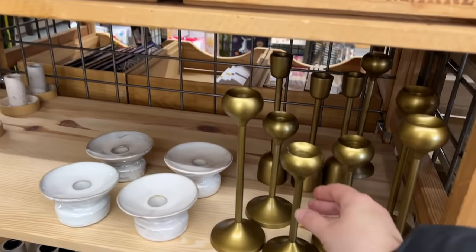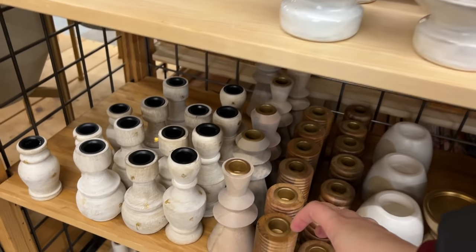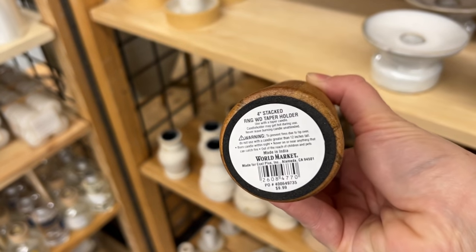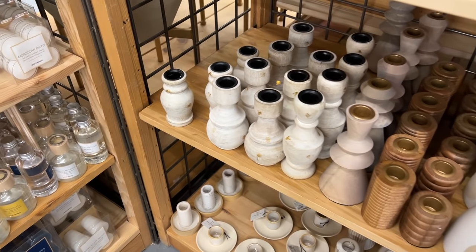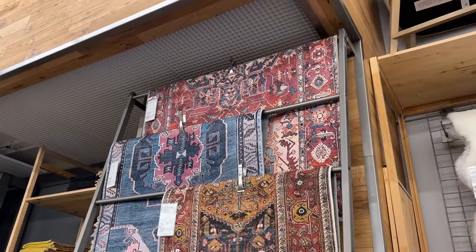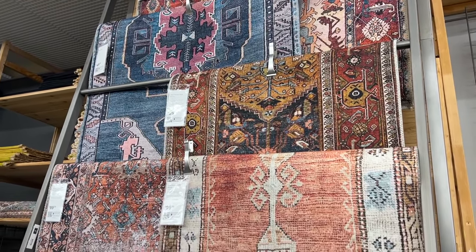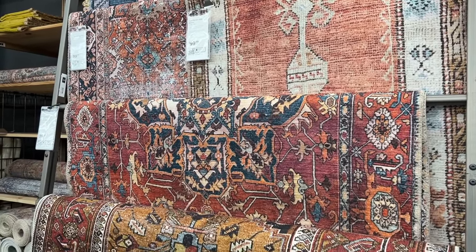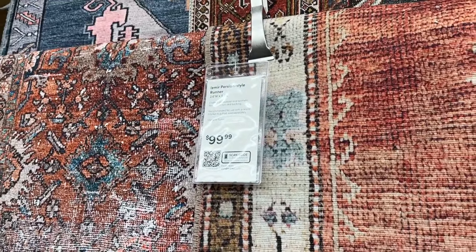Coming over to a few more candlesticks — these gold ones were $8 and would give a nice elegance to any dining room. This wood one had a very unique design at $10 each; you could put different lengths of candles in those without needing different size holders. Coming over here I saw some more rugs — I am in the market for new rugs so I find them exciting. These ones were around $100, and a few over here were $80 as well.